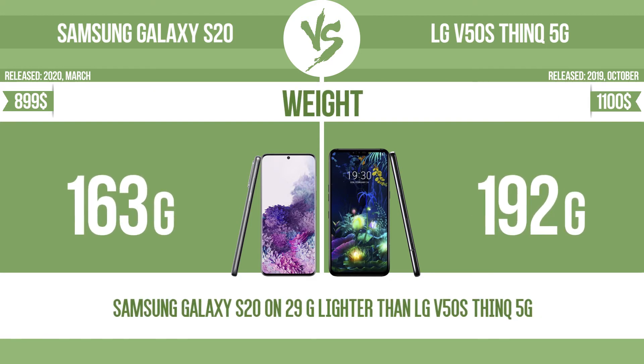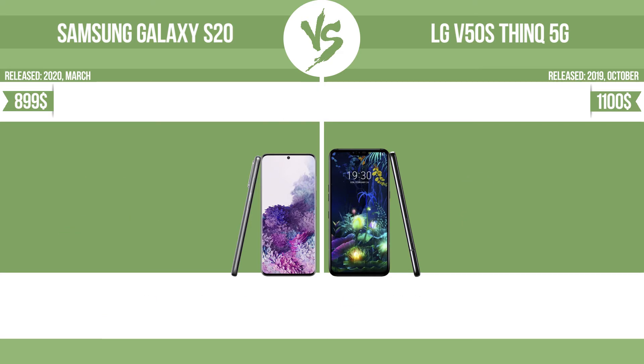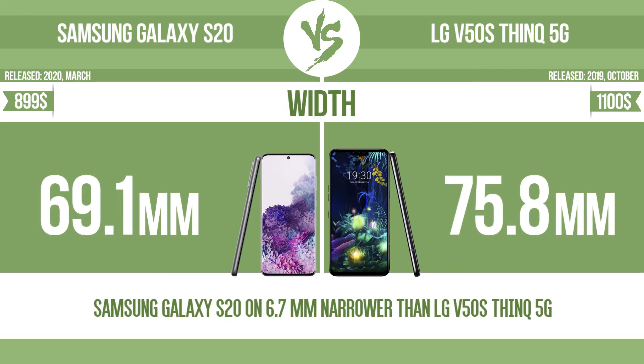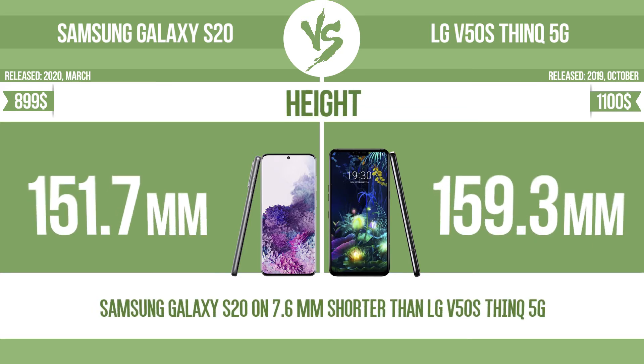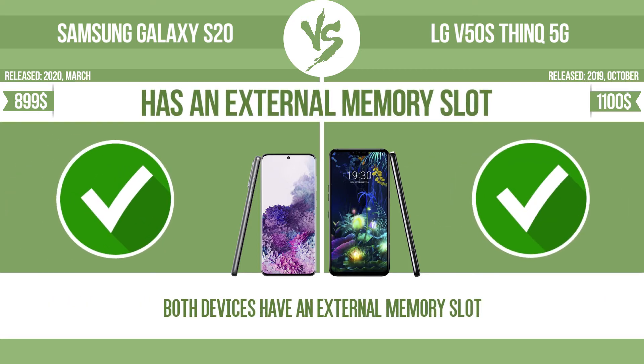Weight. Thickness. Width. Height. Internal storage. Has an external memory slot.